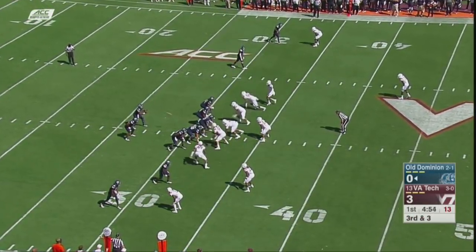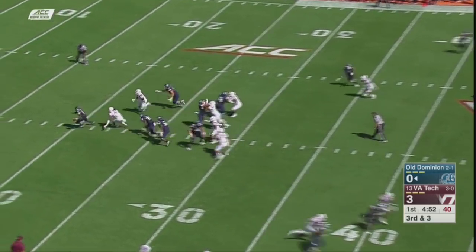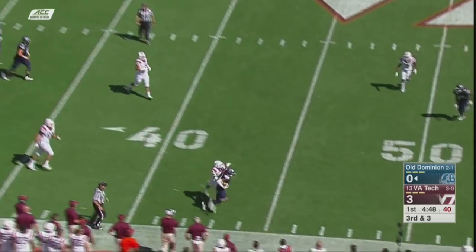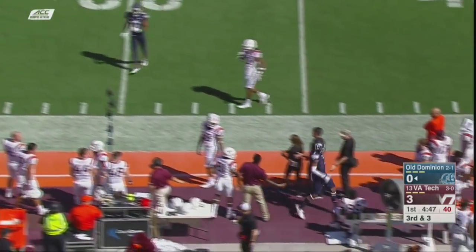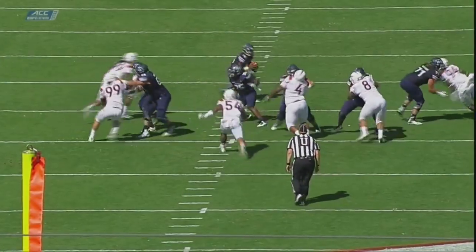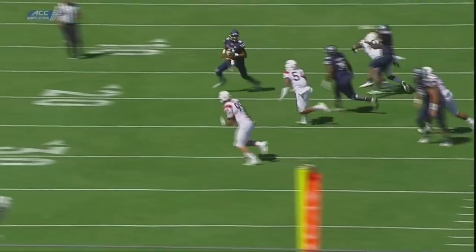Third down and three from the 32. Blitz coming. Williams spins away from it, sets his feet, throws. Pass caught — first down, out of bounds at the 45-yard line. Boy, made a nice adjustment there, killing the rush coming from his backside and turning away, keeping the play alive.